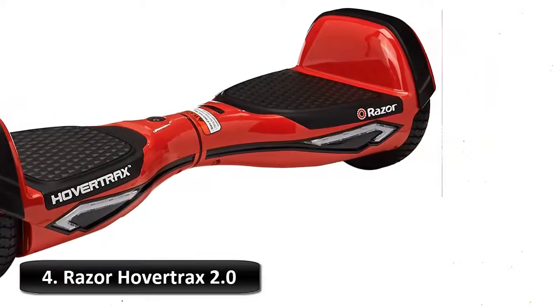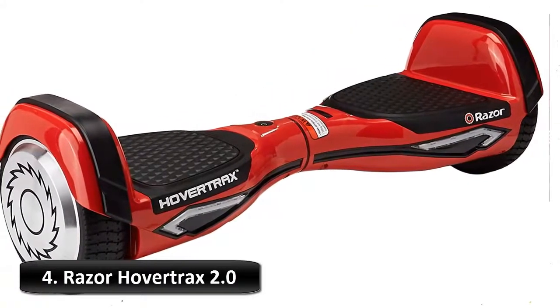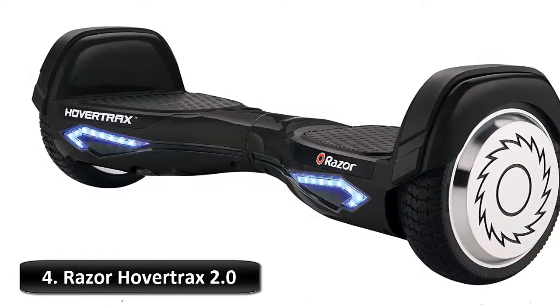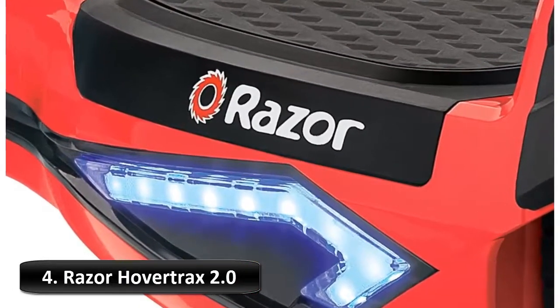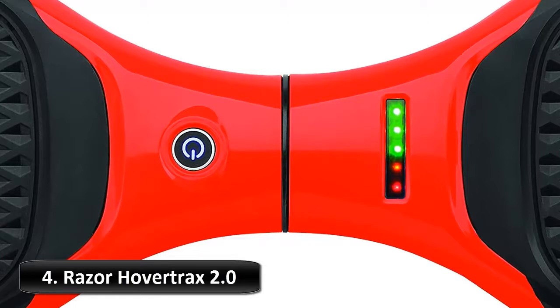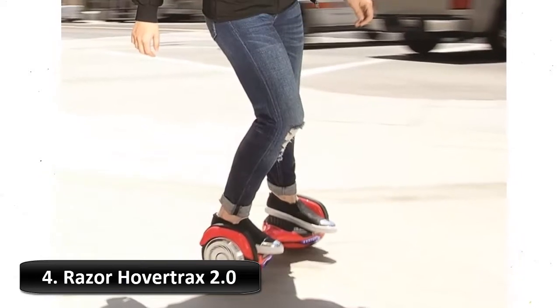Razor's HoverTrax 2.0 cruises on whisper-quiet 350-watt dual hub motors, quickly reaching a cruise speed of 8+ miles per hour with a run time of up to 60 minutes of continuous use. You can easily swap out the 36-volt battery pack with LG-branded cells on the go to extend your ride. Razor was the first U.S. brand to receive the UL 2272 listing for safety, ensuring that the HoverTrax 2.0 meets or exceeds the highest fire and electrical safety standards. It also includes two riding modes for training and normal use.